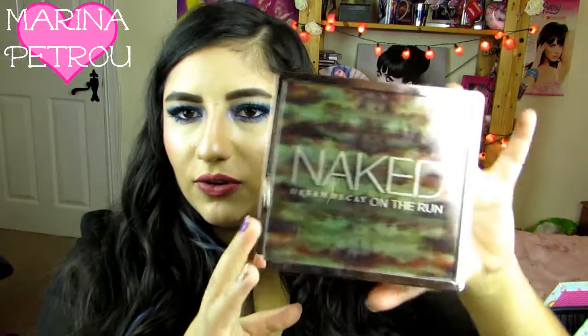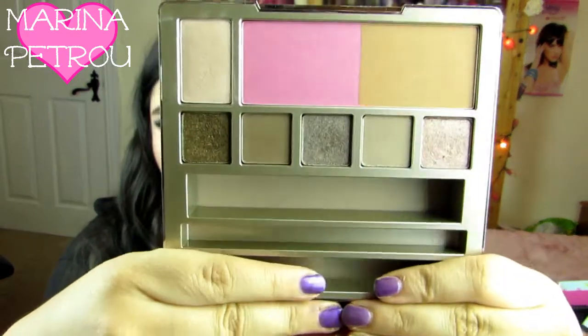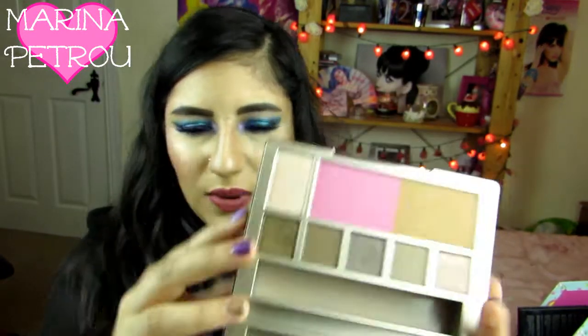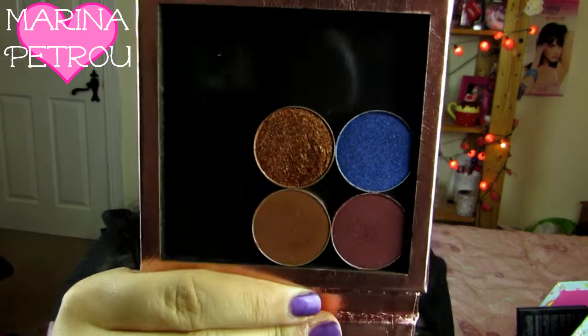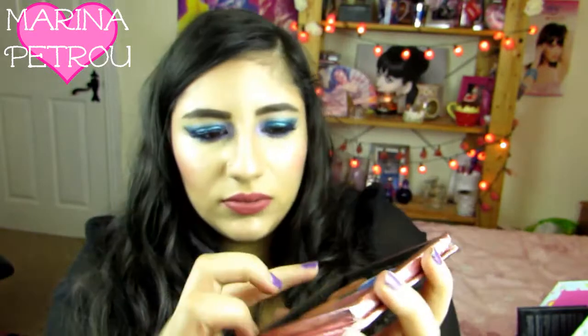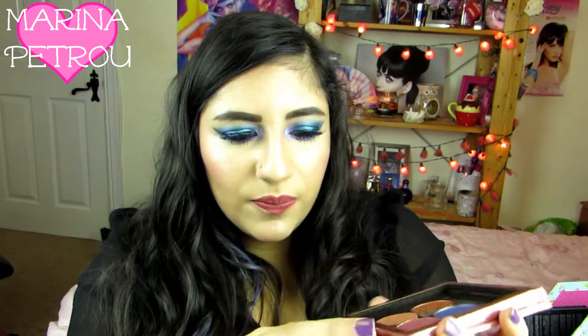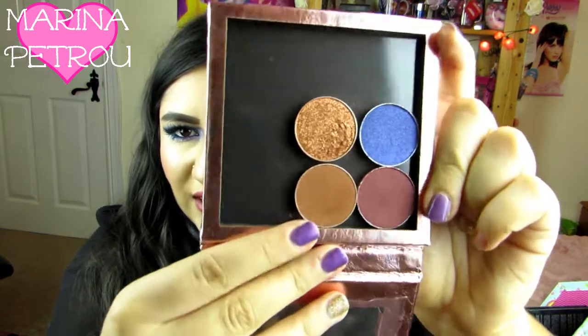Then I have got the Naked on the Run Palette from Urban Decay. I have done a kind of review on this, but all I have left in here is the eyeshadows, the blush, bronzer, and the highlight. I like the highlight and the eyeshadows — the blush and bronzer are kind of meh, to be honest, but still nice. These are my Makeup Geek Shadows — I've got Flamethrower, Center Stage, Bitten, and I think that's Coco Fair. I love these — they're so pretty.